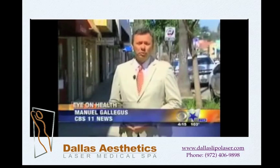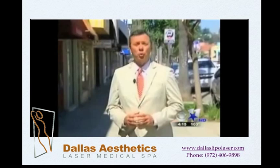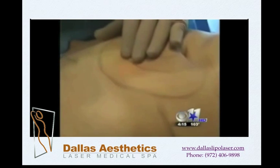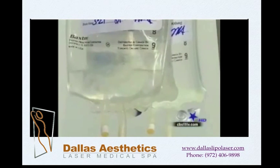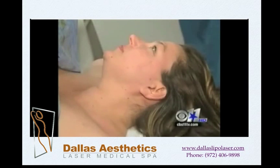Doctors say there is less bruising and swelling with this new approach, and that usually means a shorter recovery time. Other methods like laser lipo promise to break up fat in a unique way, but Dr. Pittman prefers the water jet because the spray also delivers anesthesia directly, allowing the patient to stay awake during the procedure.